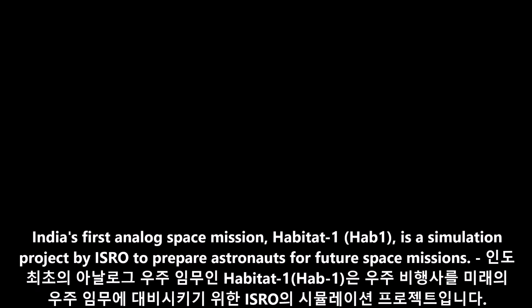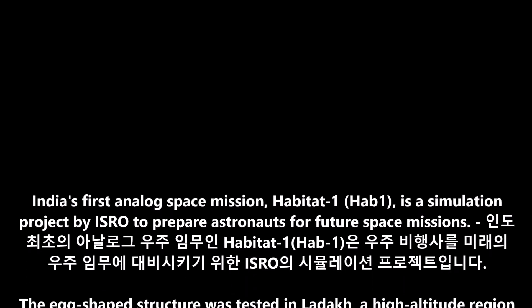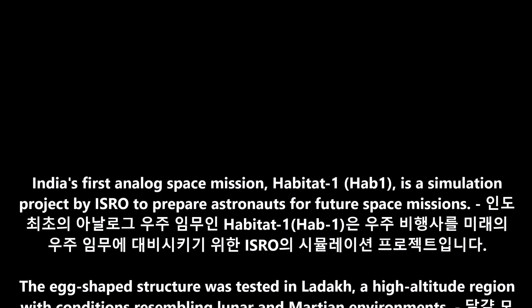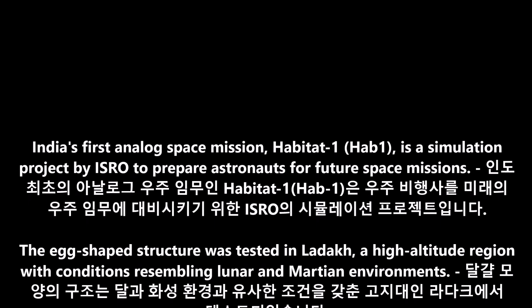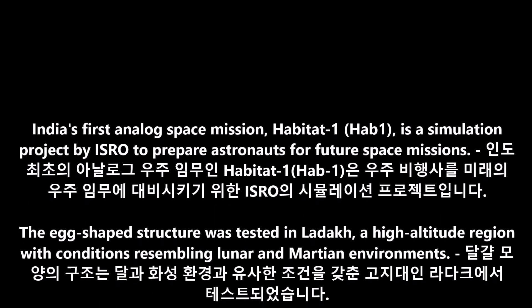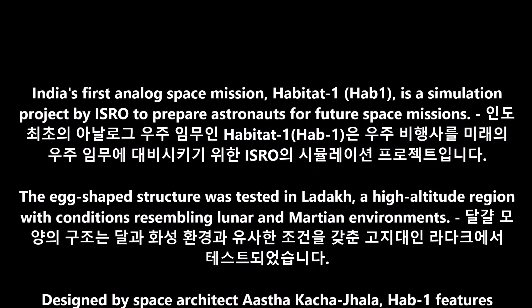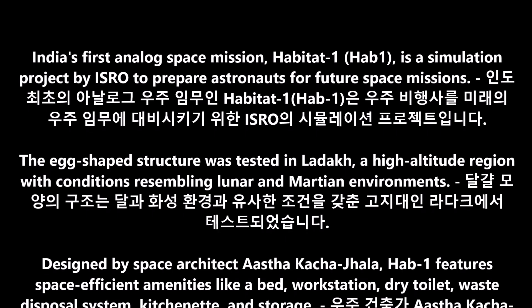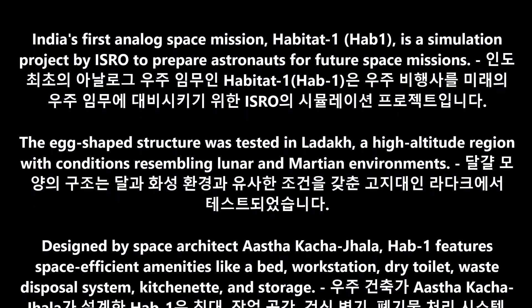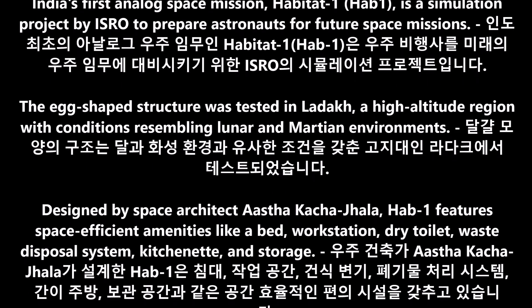India's first analog space mission, Habitat-1 (Hab-1), is a simulation project by ISRO to prepare astronauts for future space missions. The egg-shaped structure was tested in Ladakh, a high-altitude region with conditions resembling lunar and Martian environments. It was designed by space architect Astha Kachahala.